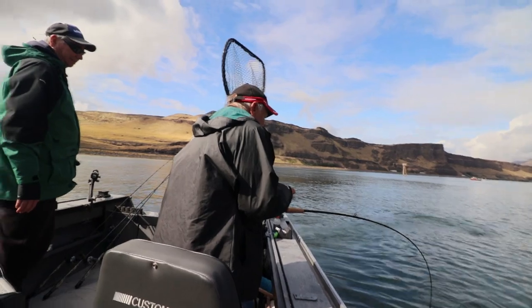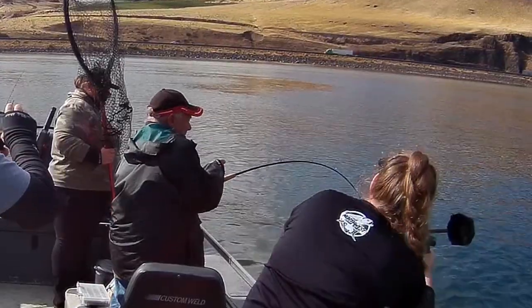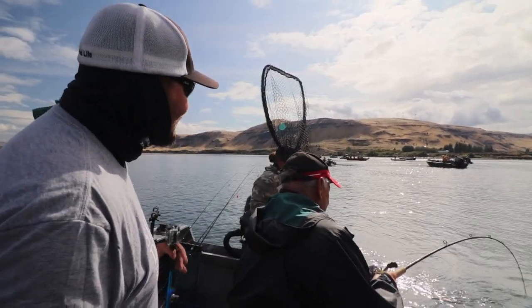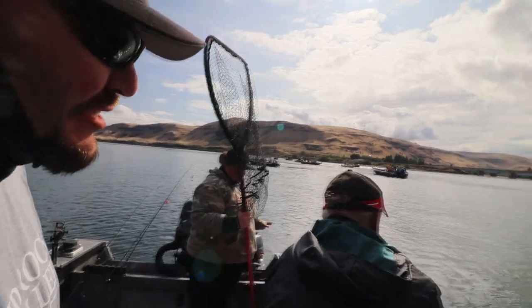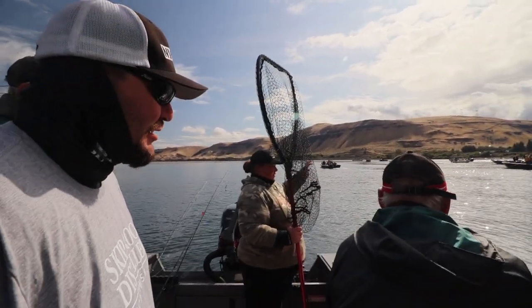This hole — this is a good hole. Brianna, you got us on some more. Same spot Hillary pulled hers out of. This is a really nice hole. It goes from about 19 feet, drops down into 27, and those fish are coming up and they just sit right in this hole.